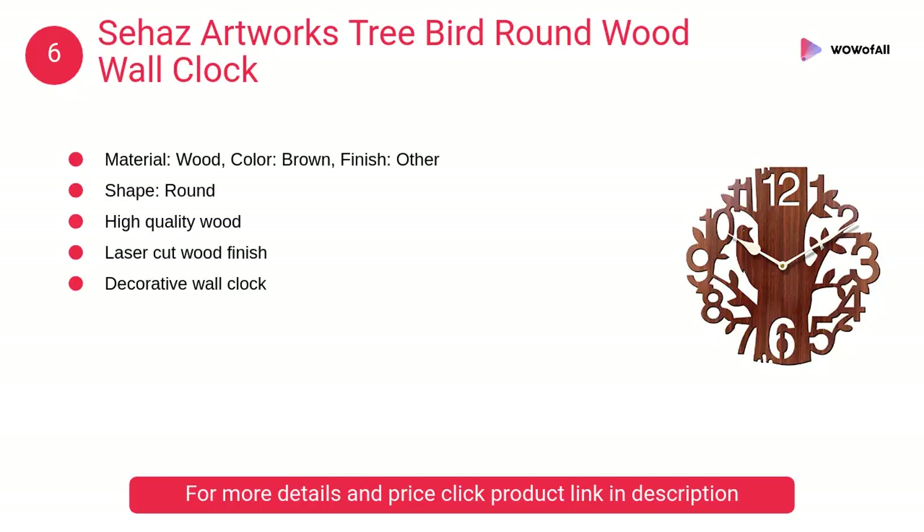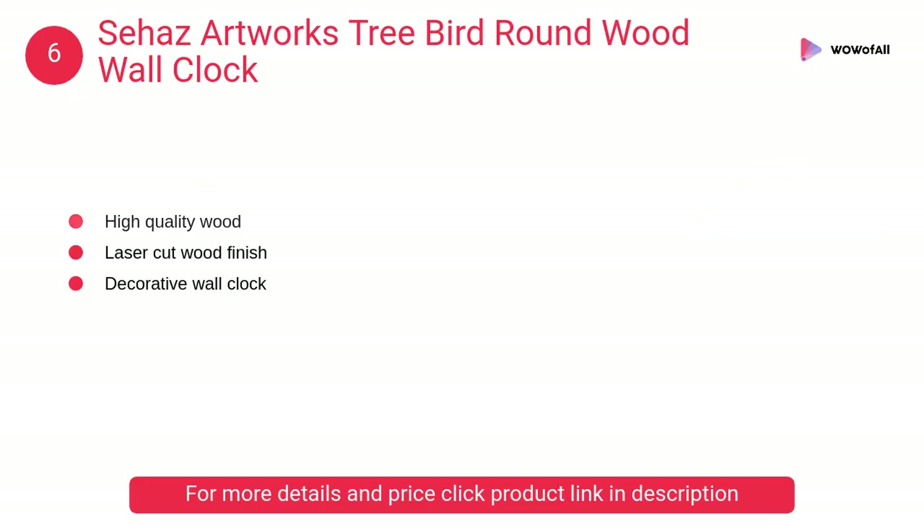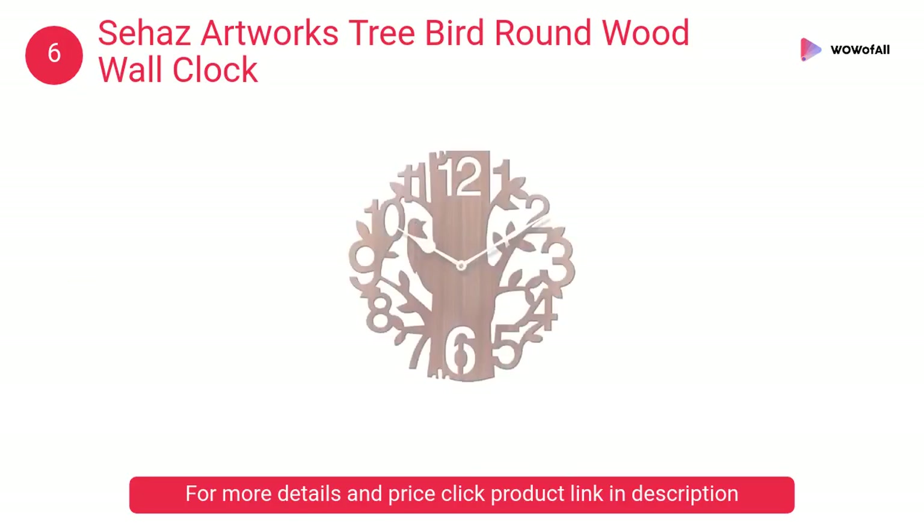At number 6, Siha's Artworks Tree Bird Round Wood Wall Clock. This is a classic styled analog wall clock made from wood. This clock will add charm to any room in your home. There is a plastic shell casing behind the clock for batteries.